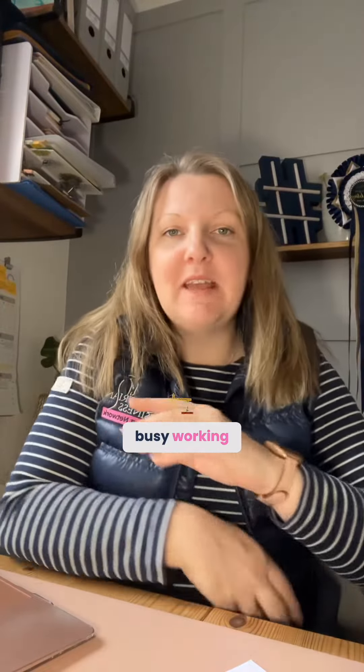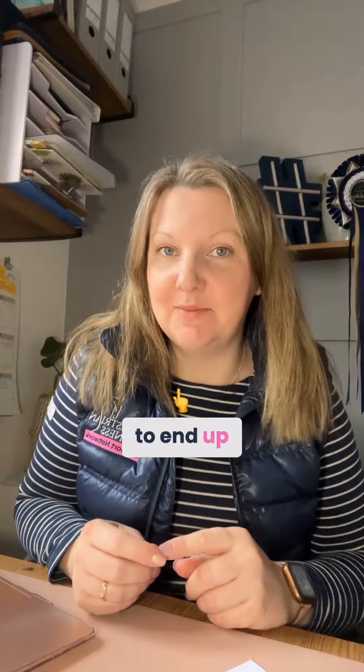When you are busy working flat out in your business, you're successful at what you do, be that body work, horse equipment, etc. It's so easy to end up disorganized because you're always doing the stuff. And there are a few things that will really help you.